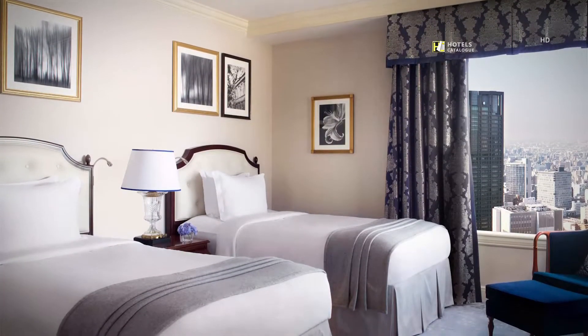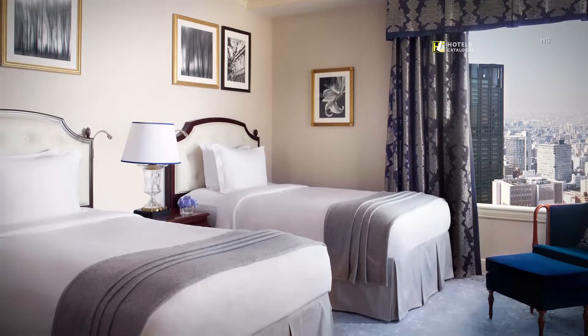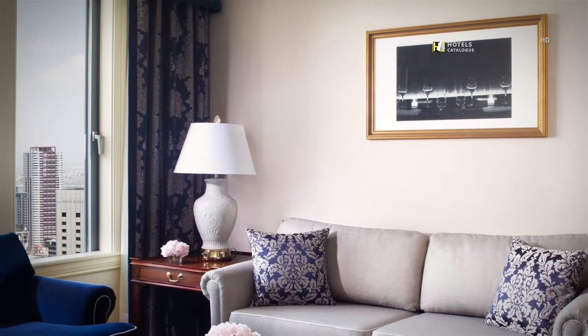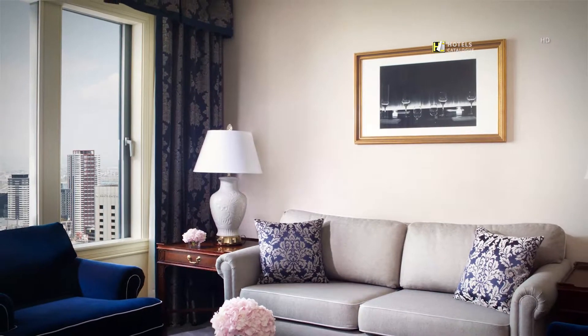These suites welcome guests with an ample space of 76 square meters, including both bedroom and living room. The bedroom is a corner room, with oversized windows on two sides that allow you to enjoy the city views with unrivaled comfort.